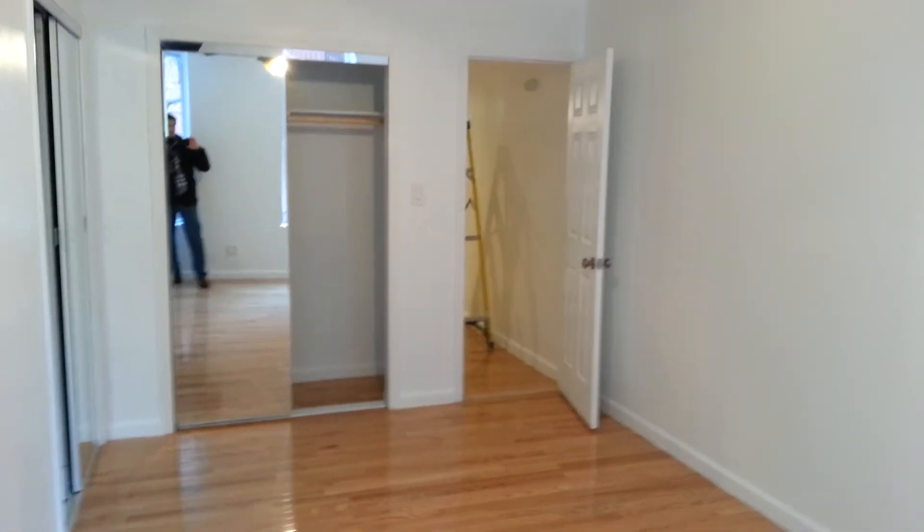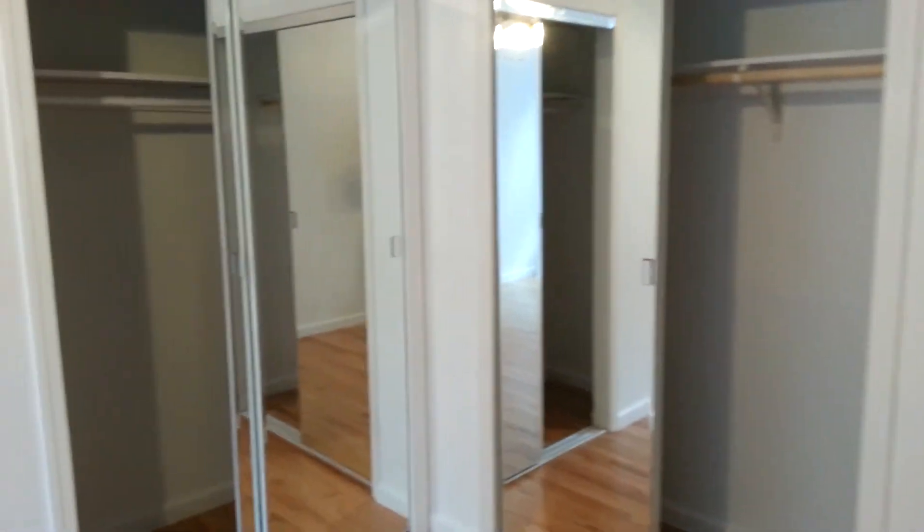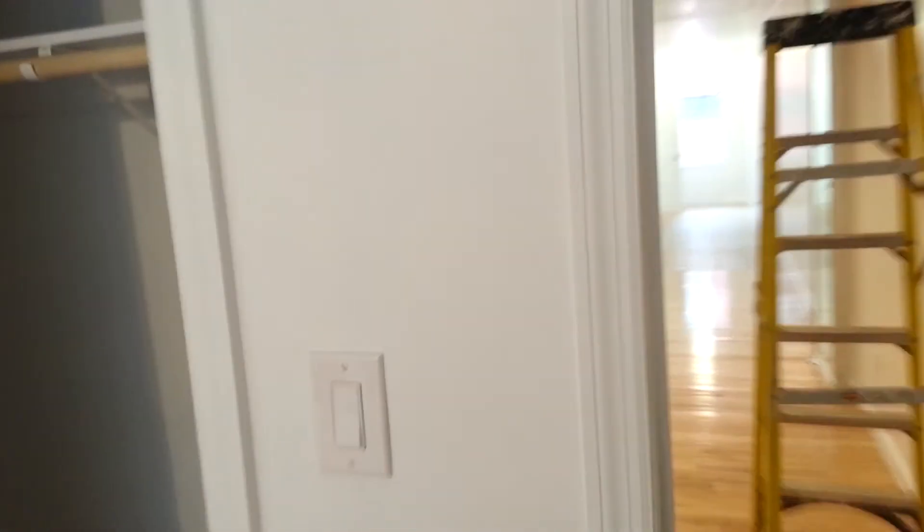Again, all this can be yours for just $2,850. To see this apartment and others in your price range, call Michael Chadwick at Bond New York: 585-415-6170. My email is mchadwick@bondnewyork.com. Thank you.